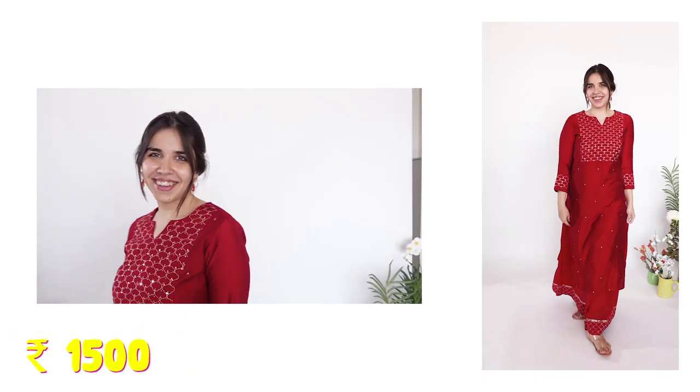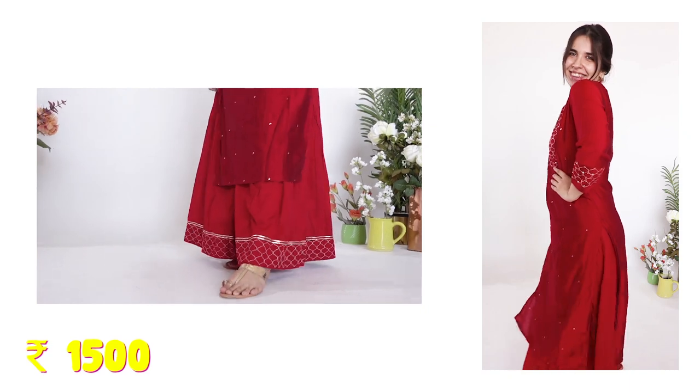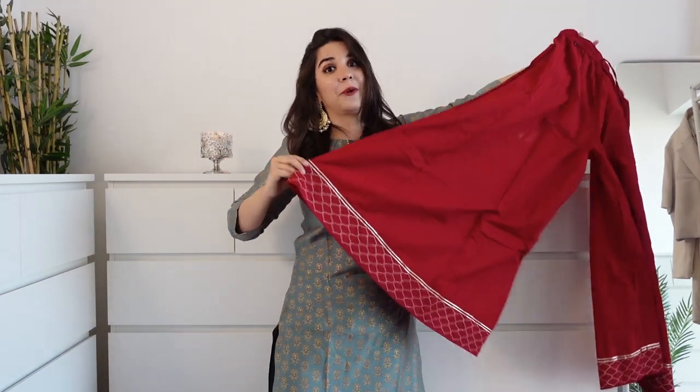I can pair this dupatta with this suit because the gold work matches - I'm going to do a lot of mixing and matching. This is a froh: just a simple straight kurti with pants as a set. But because it's simple, I like it. It looks very good as simple Indian wear. The top kurti has plain red bottoms with thread work below, and it looks pretty good.